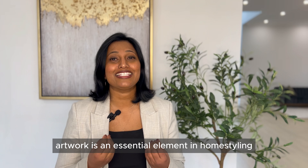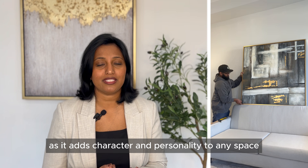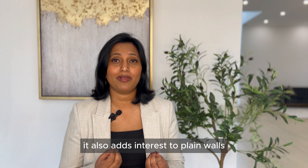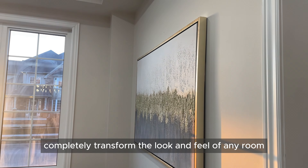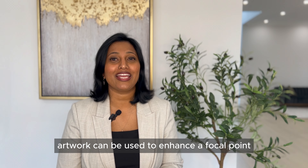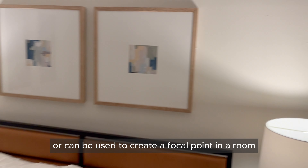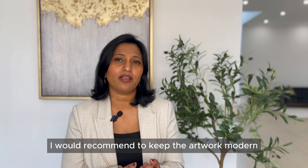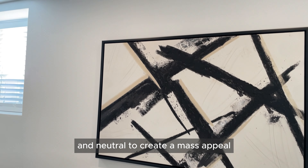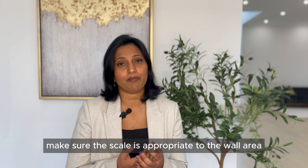Item number four is artwork. Artwork is an essential element in home styling as it adds character and personality to any space. It adds interest to plain walls and has the power to completely transform the look and feel of a room. Artwork can enhance a focal point like a fireplace or create one. When styling for selling, keep artwork modern and neutral for mass appeal, and make sure the scale is appropriate to the wall area.